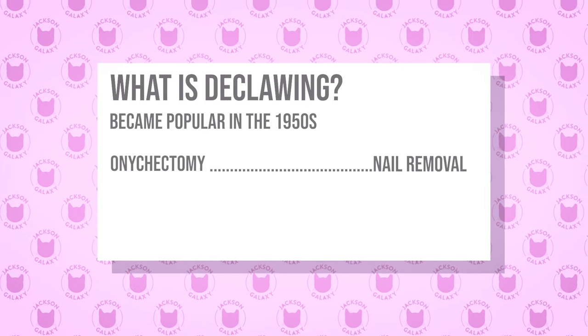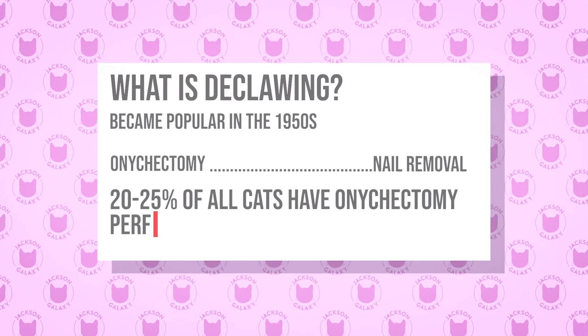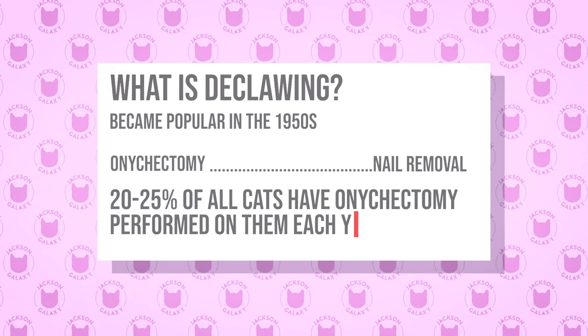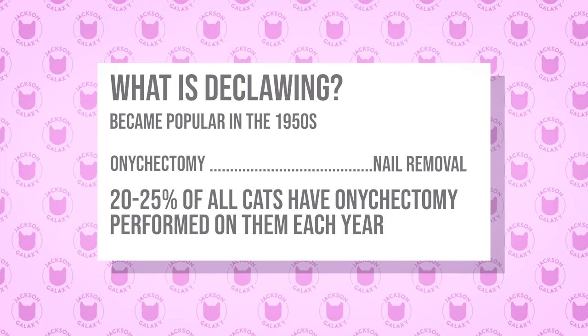How prevalent is it? Even today, the estimates are between 20 and 25% of all cats in American homes are still declawed. Why is that a problem? Okay, let's start getting into that.